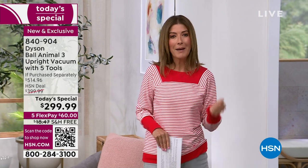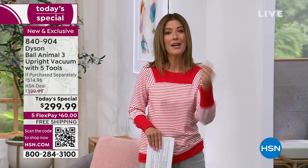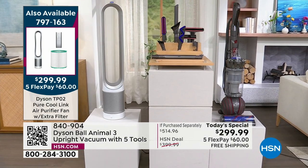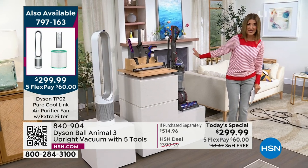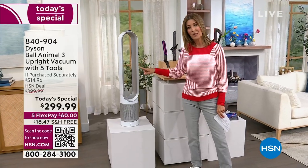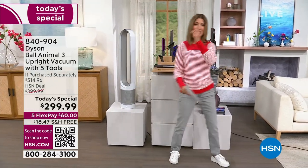You love the power of the suction, the length of the cord, the versatility, how easy it is to maneuver — that's why it's one of two Dyson Today's Specials. For those saying you need a new Dyson vacuum and a Dyson air purifier, for the first time ever you could get both for $120 on a flexible payment on your major credit card. The Dyson Ball Animal 3 is $60 a month, and the air purifier with cooling is also $60 a month — both under $300 for the first time.